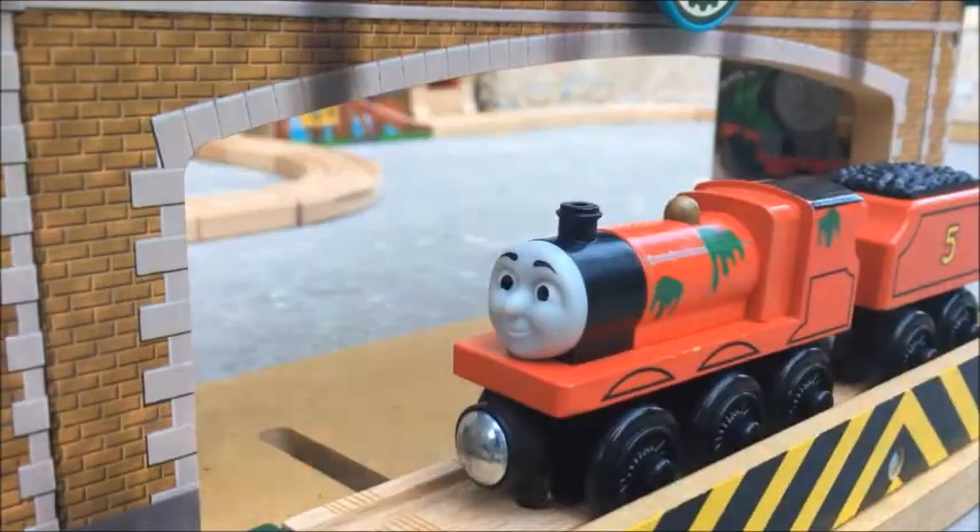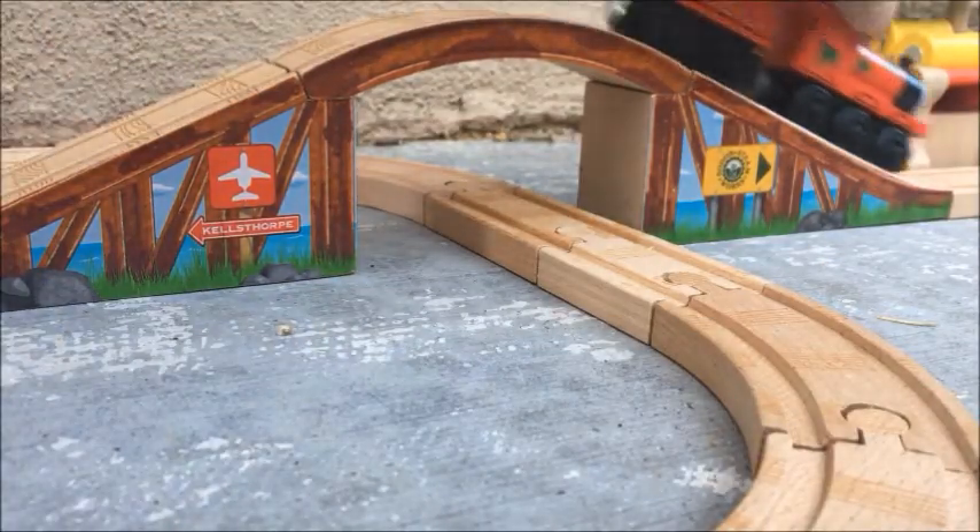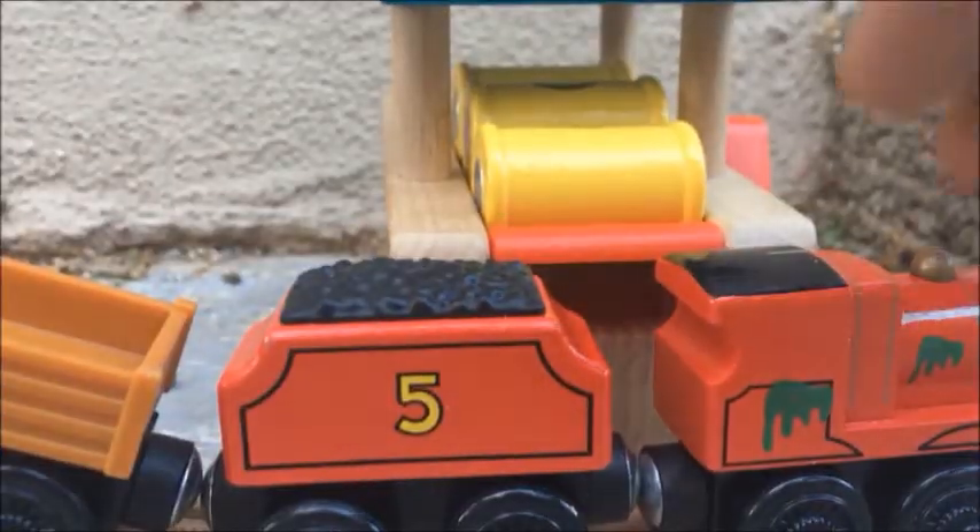After James leaves the Steamworks, he goes under and then over the arched stone bridge. The details on this bridge are really nice.